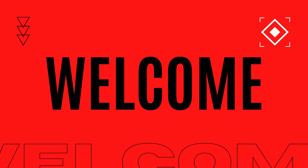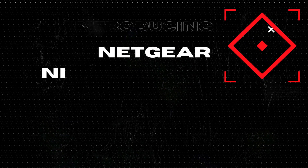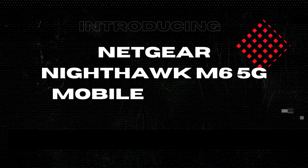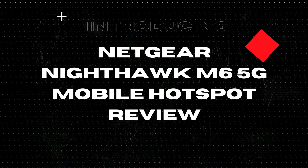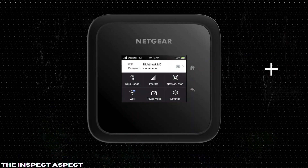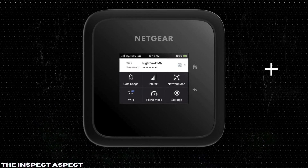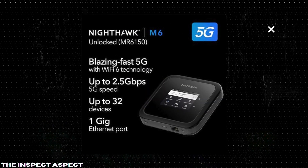Welcome back to the Inspect Aspect, the channel where we put tech to the test so you don't have to. Today we're reviewing the Netgear Nighthawk M6 5G mobile hotspot. This device promises high performance, secure 5G with Wi-Fi 6 technology, unlocked and ready to work with major carriers like Verizon, AT&T, and T-Mobile.